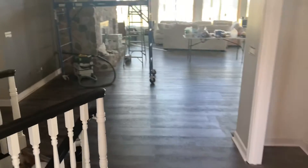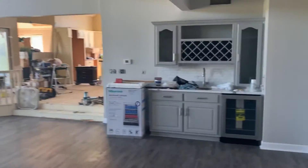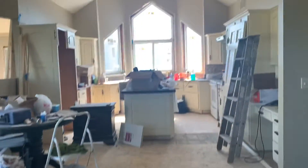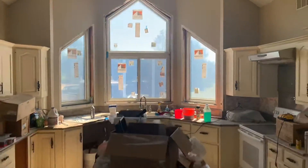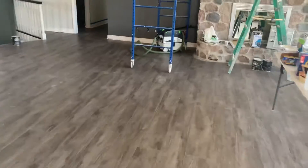They still have a bunch of wallpaper to pull off, but they got to come in and pick everything — they picked the flooring, the windows, the siding, the paint colors, the trim. They're still working on the kitchen floor and the kitchen. As you can see, all brand new Anderson windows, and they put a new roof on this house.